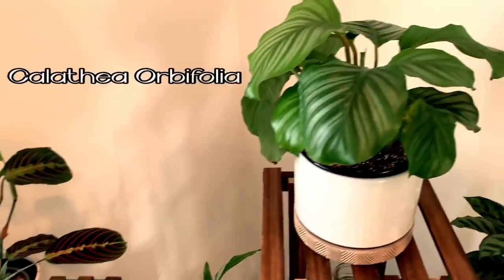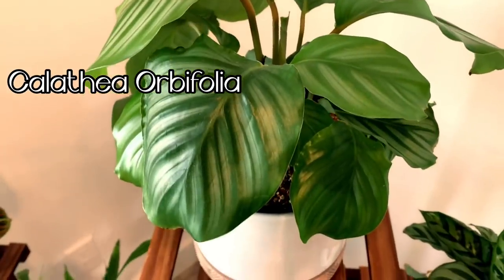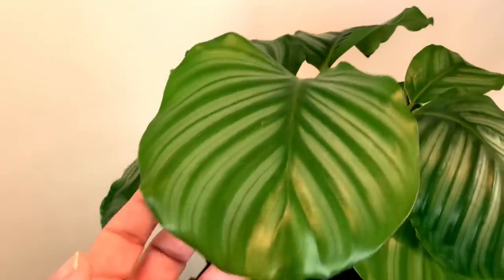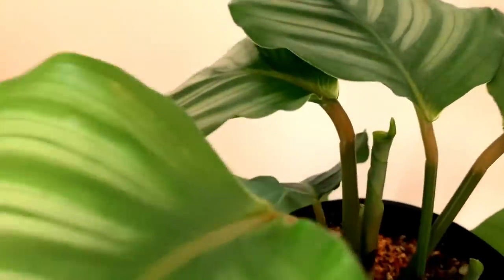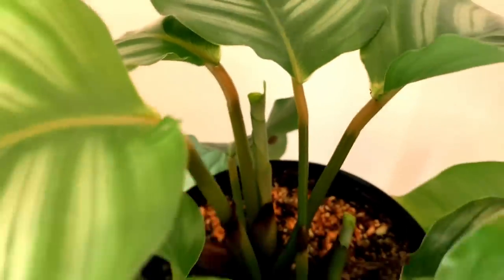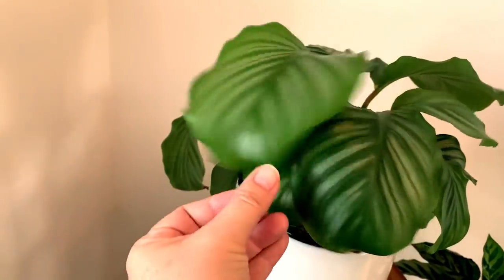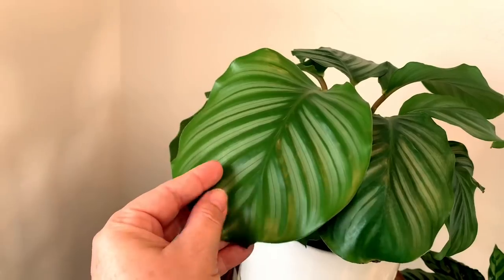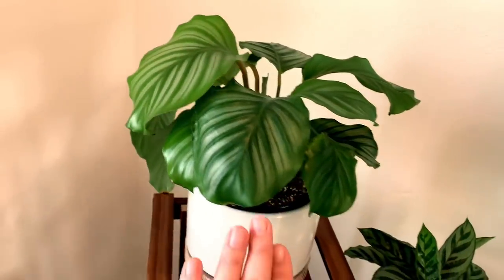This here is my beloved calathea orbifolia. This plant is just doing amazing. This is one of the newer leaves that is really big and huge. I do have a new growth on this one, which is exciting. I cannot wait for this one to grow big. I love the watermelon-looking type leaves — I think they look like a watermelon skin. This is one of my favorites.